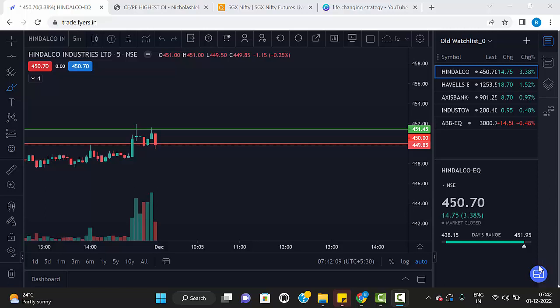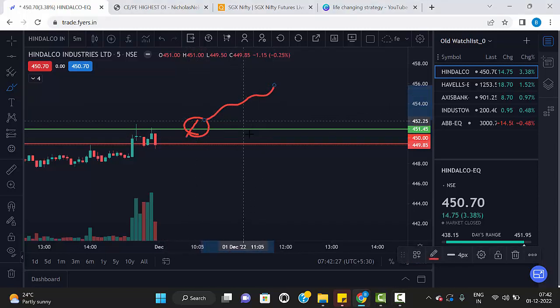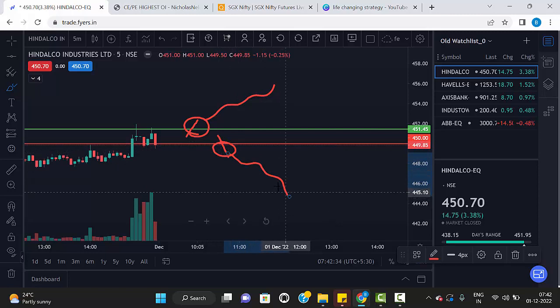Hello friends, welcome to my trading channel. Today we are going to discuss the best five stocks for trade today. The first stock is Indelco. Please note these levels: 451.45 and 450. Our strategy is very simple — any five-minute candle that breaks and closes above the green line, we can go for buy. The same way, any five-minute red candle that breaks and closes below the red line, we can go for sell.